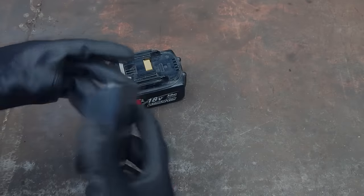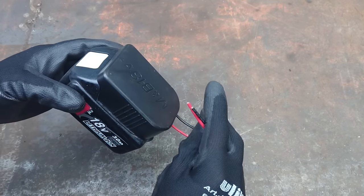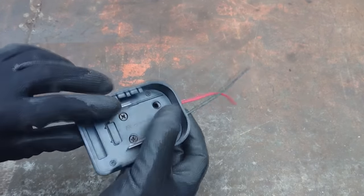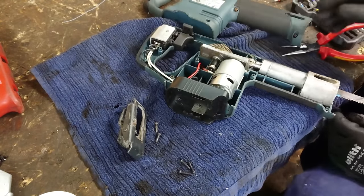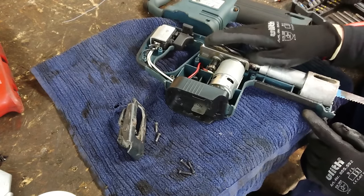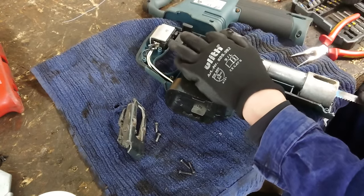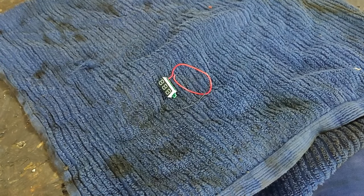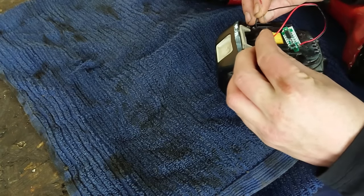The saw works as expected. However, there might be one problem — the old type of Makita battery pack we have here doesn't have an indicator for battery charging status. Since I'm not sure if they have any under-voltage protection circuit, I'm going to add an indicator to the saw itself. If you suck all the energy out of the battery you might damage it, and our tools here do not have any protection circuit.